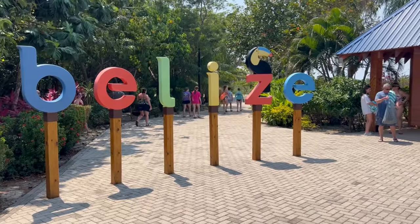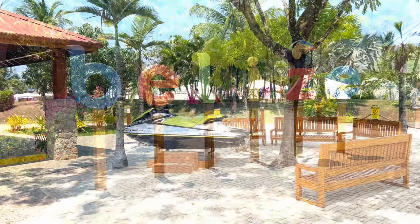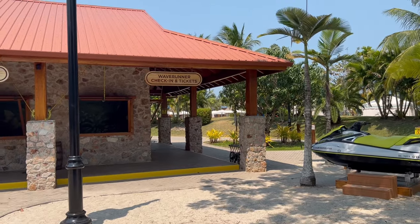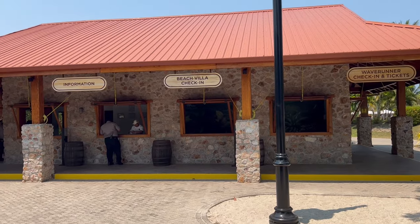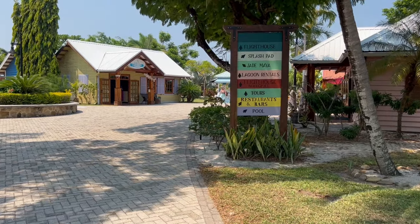Just past the entrance, you've got this beautiful Belize photo op sign. A lot of people take advantage of that for their photo op. Then nearby, we've got an information building. Come here for information about your various excursions — wave runners, villas, parasailing, any sort of general information. This building is well staffed for that purpose.